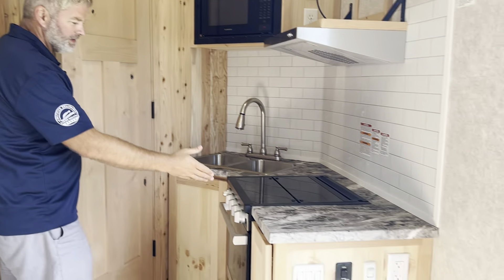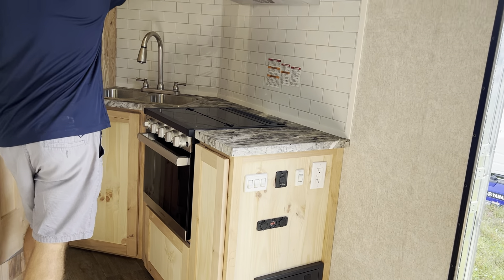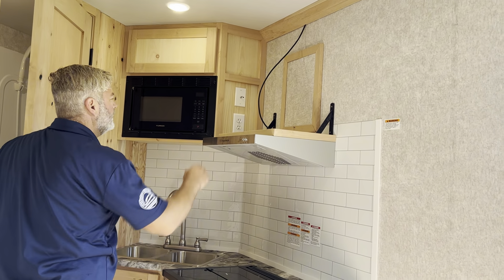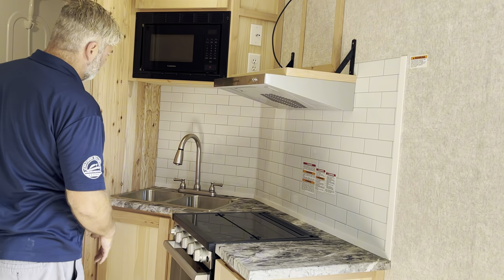You got the full size kitchen — the oven stove combo. We put a nice big built-in microwave here. You got room for a 40-inch color TV and a big kitchen sink.